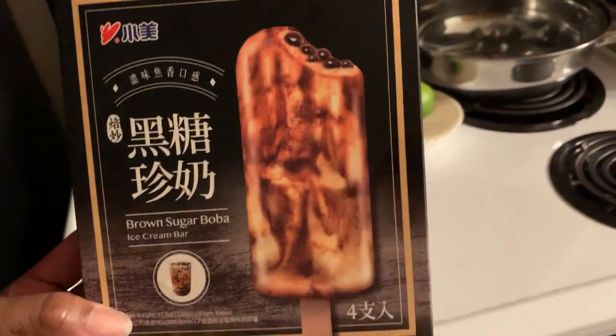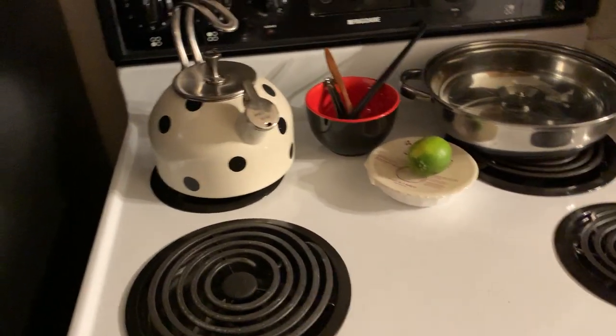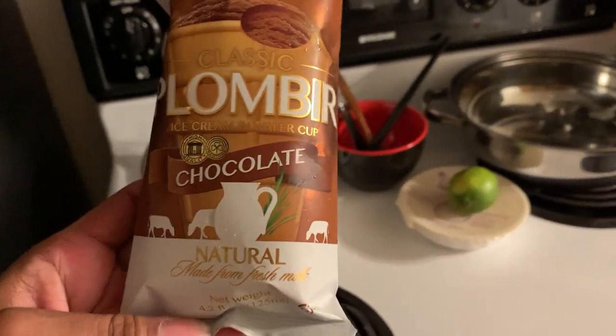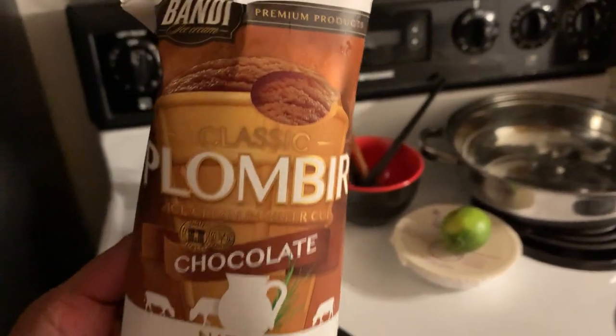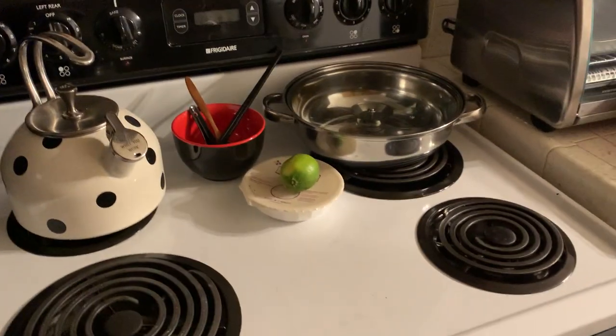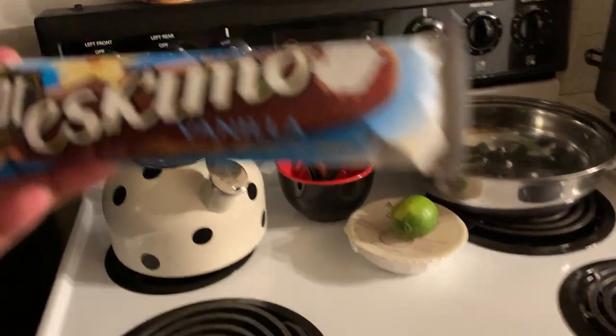I can't wait to taste those tomorrow. I want to try everything in one day because I want to try different things with different foods. This one is an ice cream wrapped in wafers — I can't wait to taste that chocolate flavor.